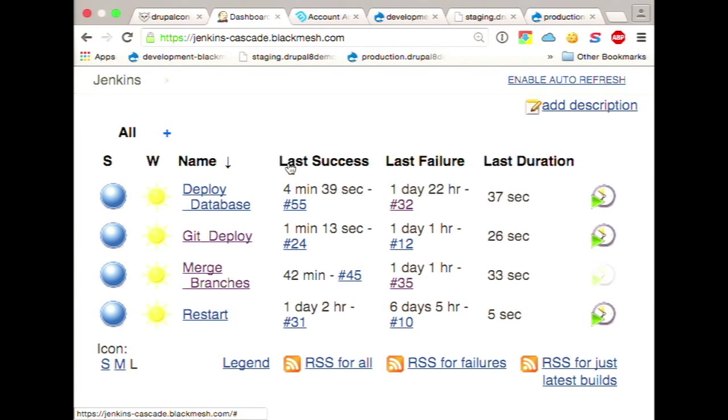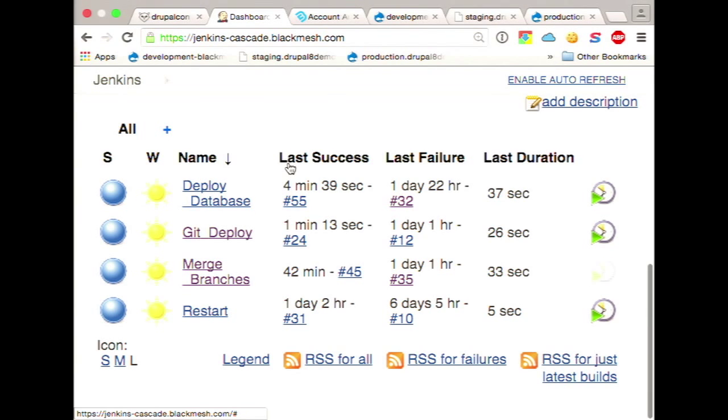There was a lot of stuff we did with Ansible that we've made open source — if you check us out on GitHub forward slash BlackMesh, we put as much as we could up there, so there's a lot of stuff available.